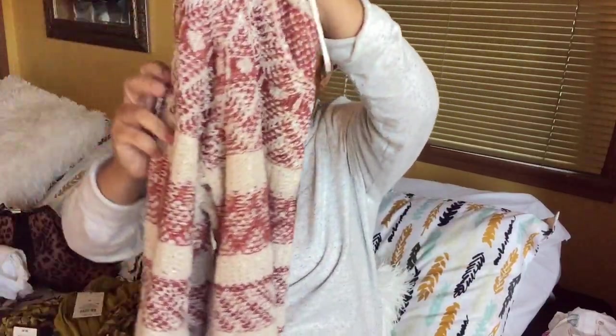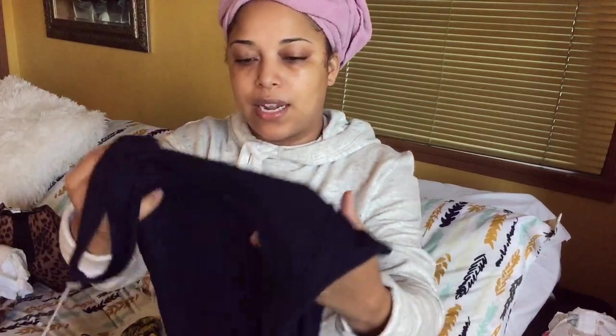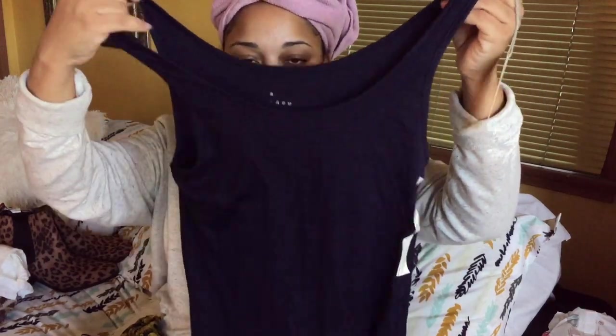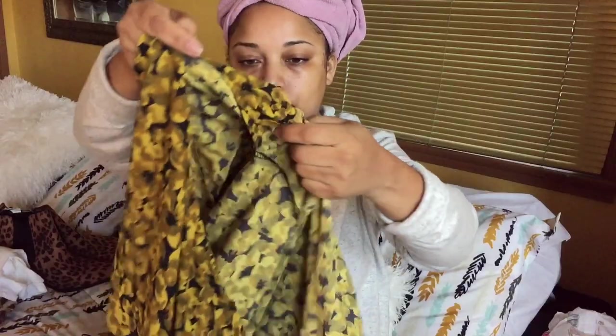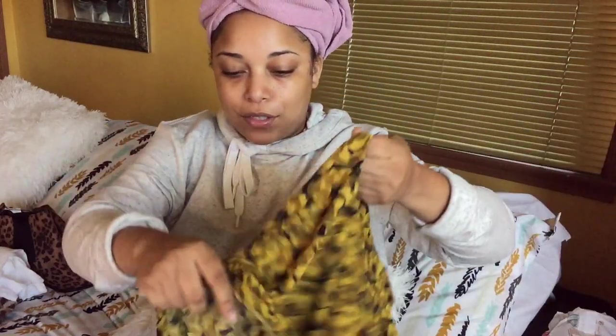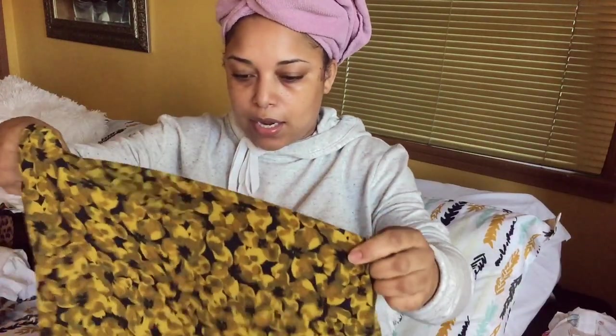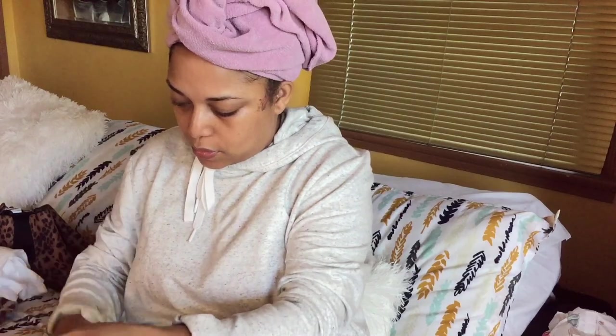I got it in a medium — certain things, depending on the style, I'll get in a different size. I also picked up a navy tank because I saw I needed one. Then I got this mustard skirt — I love this color — and the top that goes with it. I need something kind of chic. I can also wear this with my white booties or with black pants.